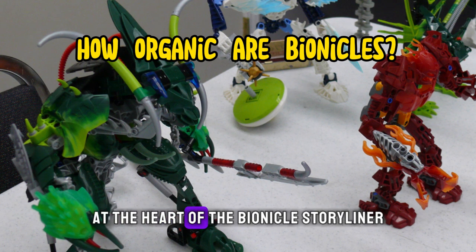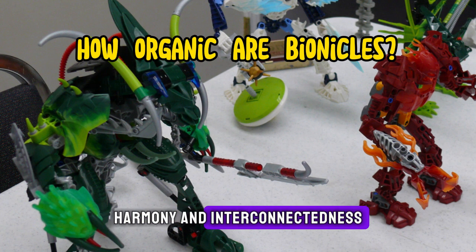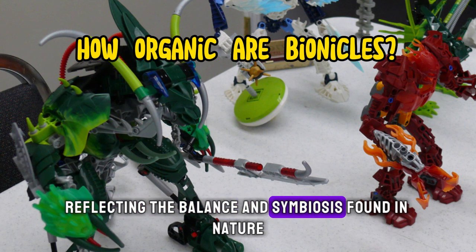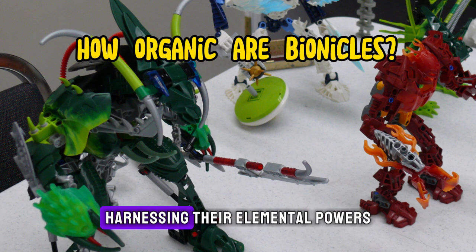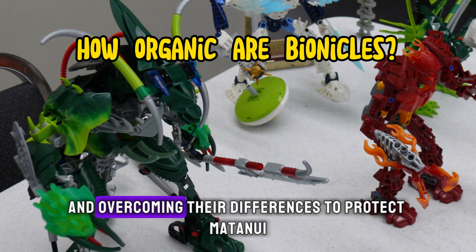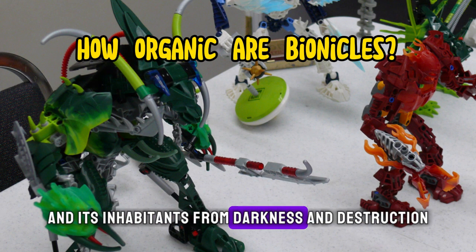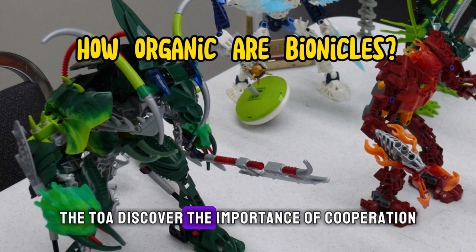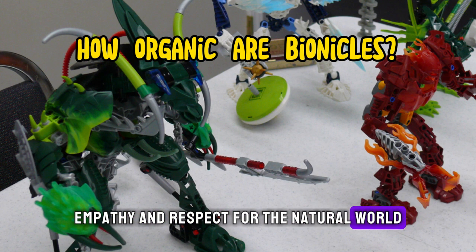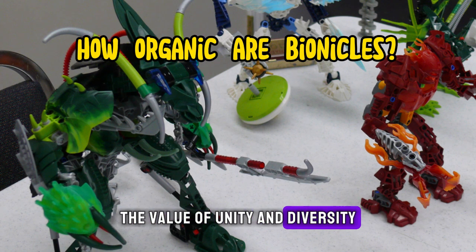At the heart of the Bionicle storyline are themes of unity, harmony, and interconnectedness, reflecting the balance and symbiosis found in nature. The Toa must learn to work together, harnessing their elemental powers and overcoming their differences to protect Mata Nui and its inhabitants from darkness and destruction. Through their journeys, the Toa discover the importance of cooperation, empathy, and respect for the natural world, imparting valuable lessons about the value of unity and diversity.